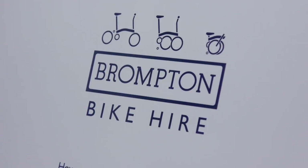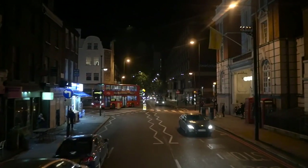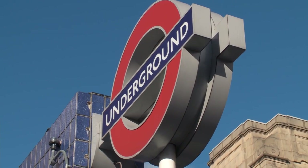You've also got access to Brompton Bike Hire, which lets you hire bikes for a very cheap price. There's also a night bus connecting Greenwich to the West End every night of the week. Everything is in walking distance.